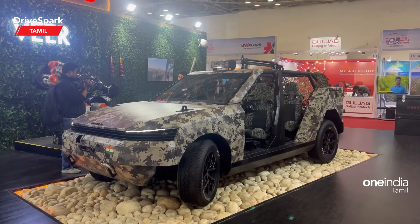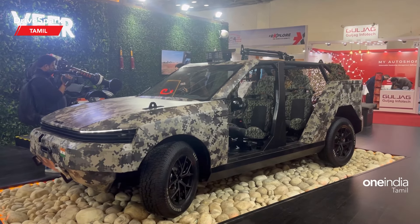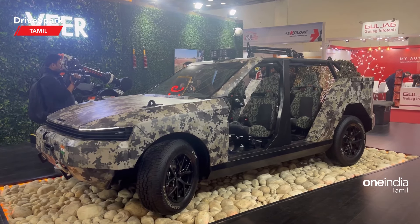Hi, hello and welcome. You are watching Kamini Rai Spark and it's me, Giri. We are now in Delhi at Auto Expo 2023, and Pravaig is a staller here.